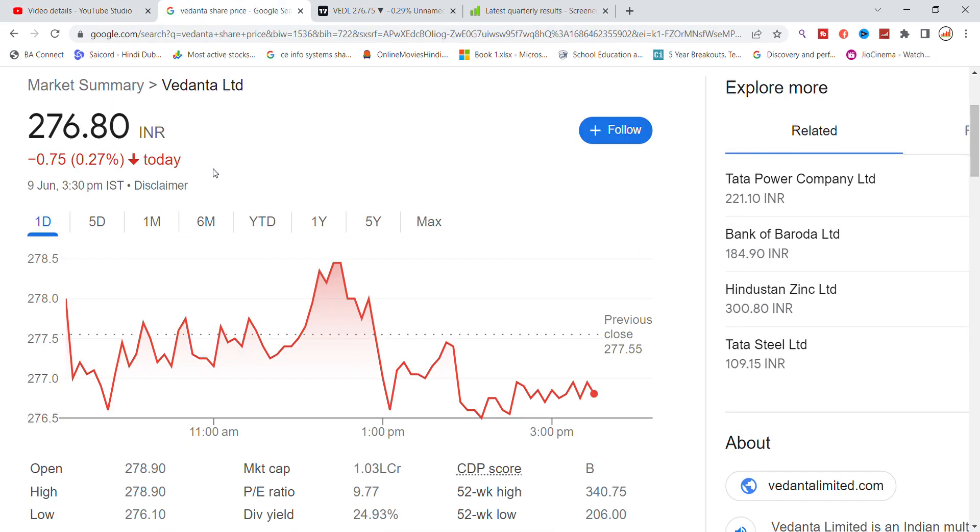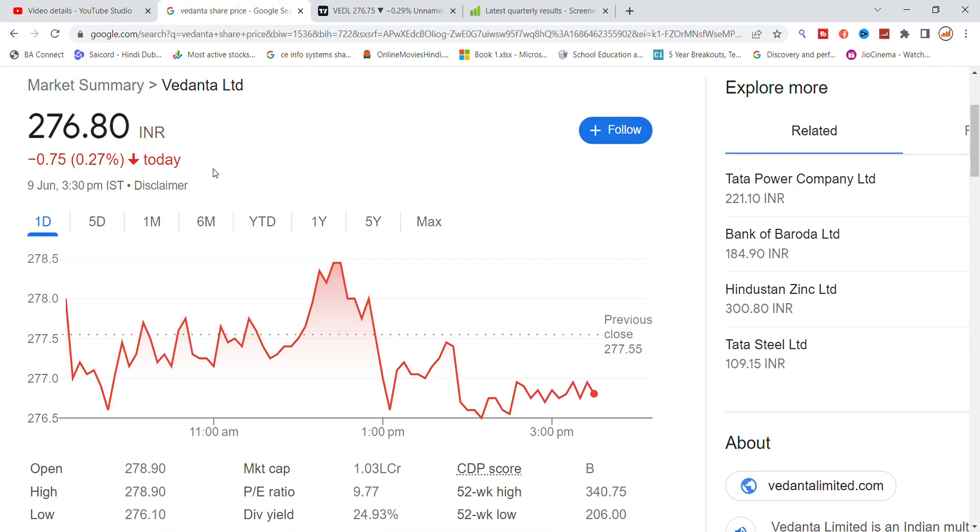When talking about Vedanta, Vedanta shares are getting a little negativity and weak momentum. As you can see, the stock closed on Friday and is currently around 290-300 levels.